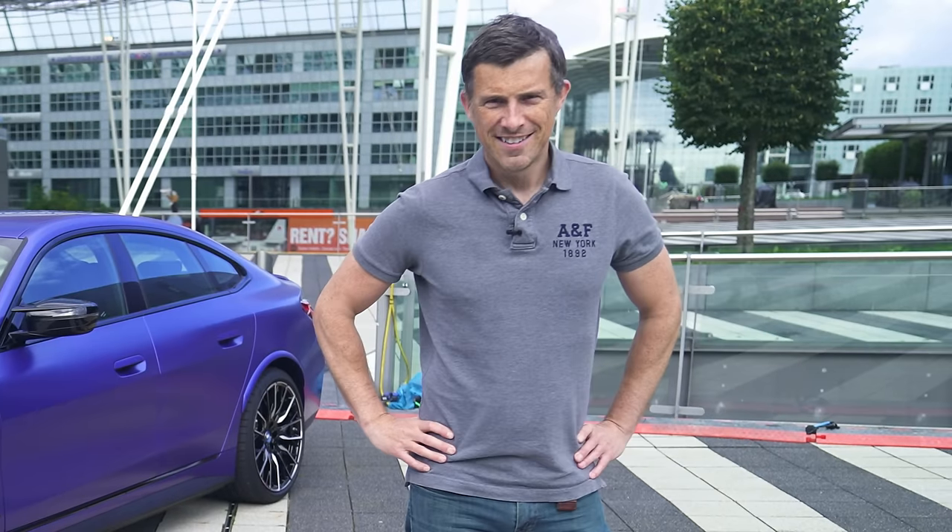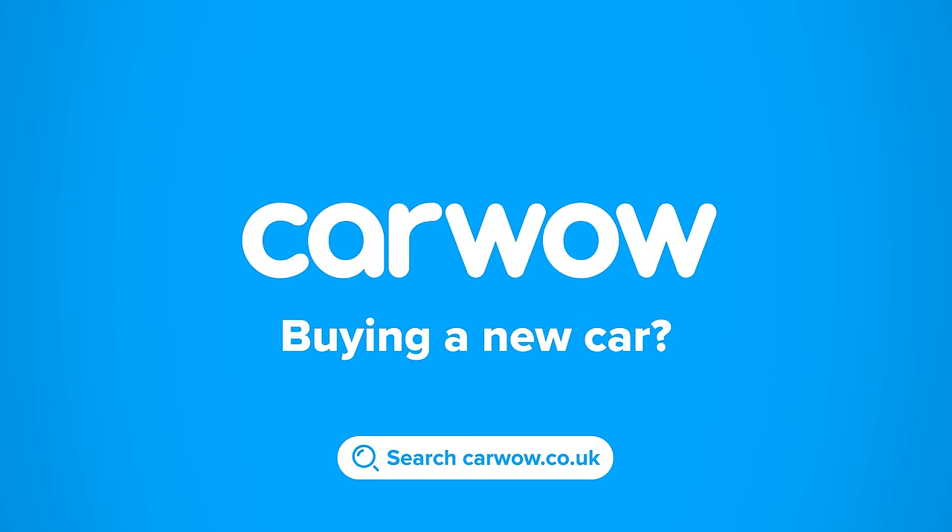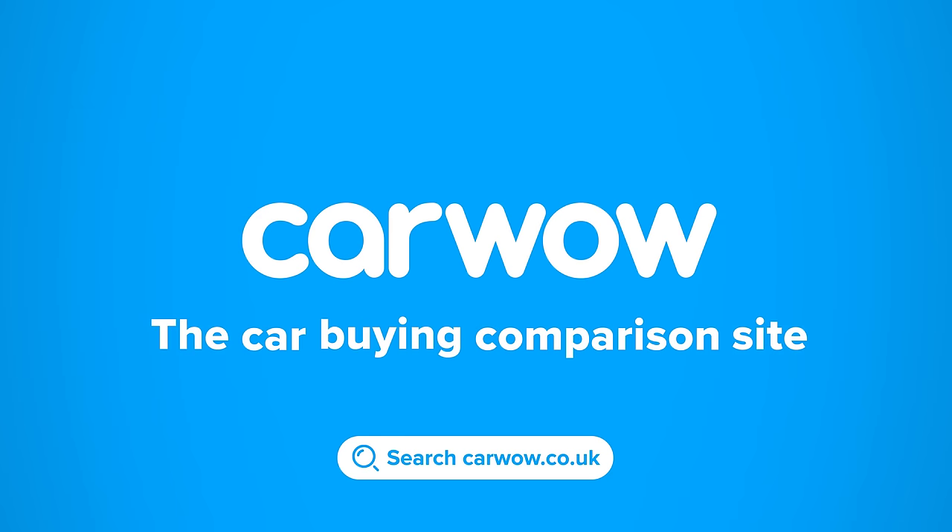Anyway, I'm Matt Watson and you're watching CarWow. Buying a new car? Then head to CarWow and my team will help you find your next car at a fair price. CarWow — your one-stop car buying comparison site.